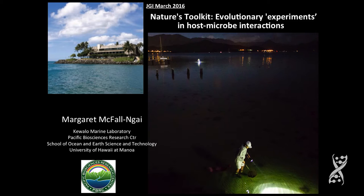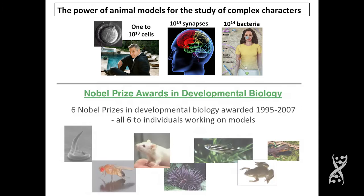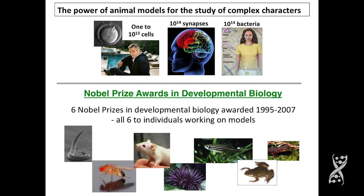What I'd like to do is talk to you today about model systems in the beginning, and then I'm going to spend most of my time talking about the model system that I've been studying for most of my career. This is a really important slide because it shows the biological complexities and the power of model systems.